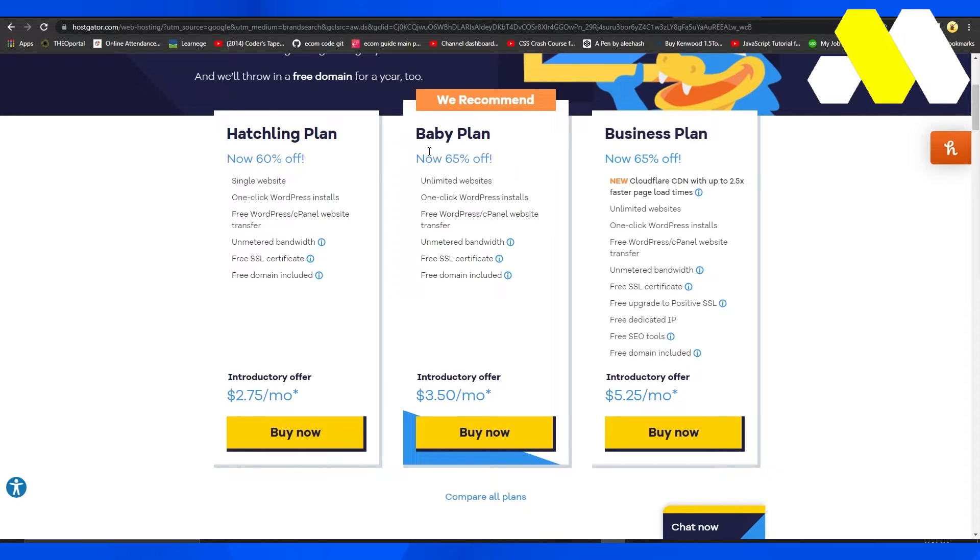This particular plan is also 65% off, and this one is also 65% off. Of course the features vary between plans.